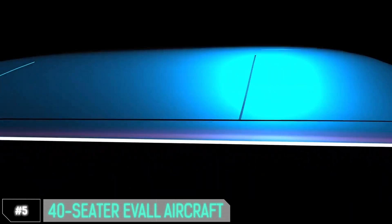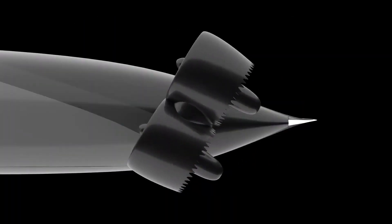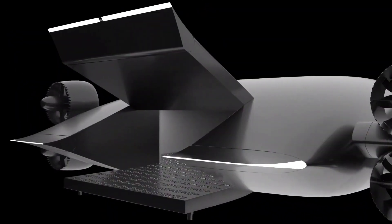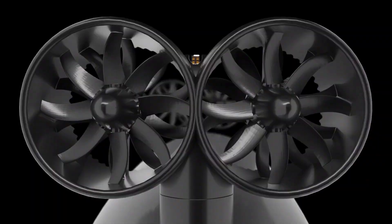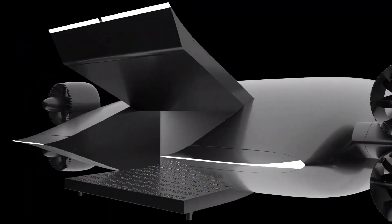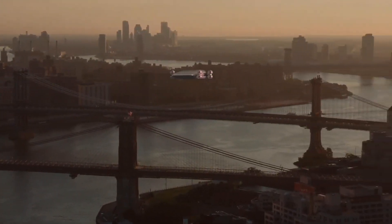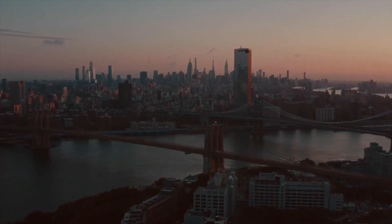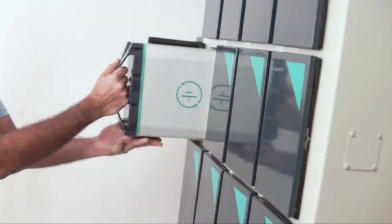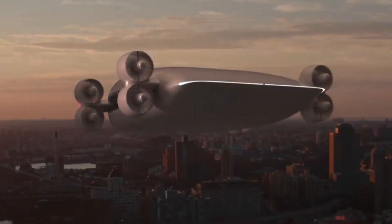Number 5: 40-seater EVOL aircraft. Where your flights are not just about getting from point A to B, but an experience in itself. The EVOL aircraft is all-electric, meaning it's environmentally friendly and produces zero emissions. With its spacious 40-seater cabin, you won't just be flying — you'll be soaring in comfort. Say goodbye to cramped spaces and hello to legroom for days. It's faster, quieter, and smoother. No more engine roars disrupting your in-flight nap. The EVOL aircraft is designed for efficiency, ensuring you reach your destination.